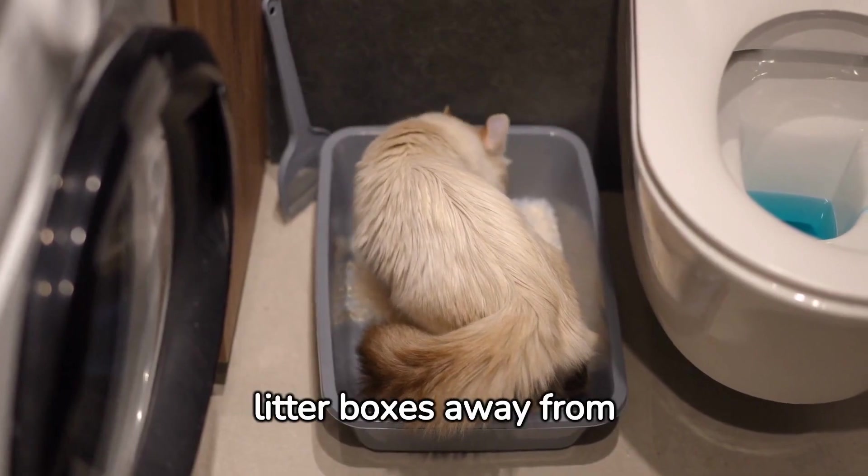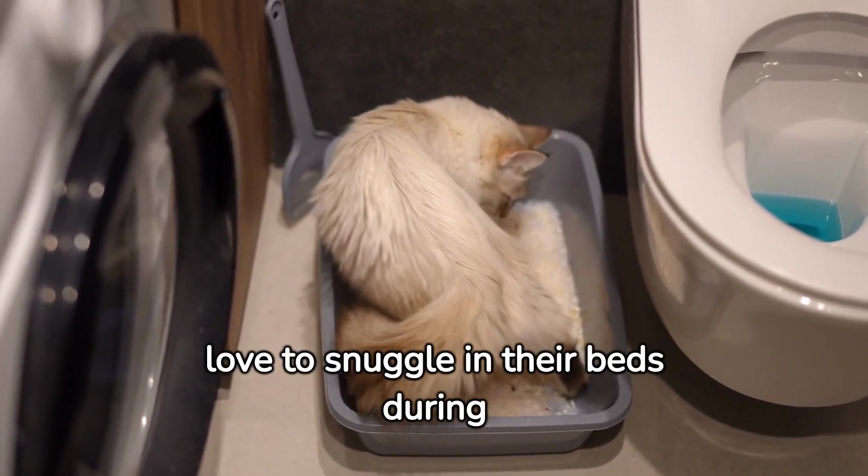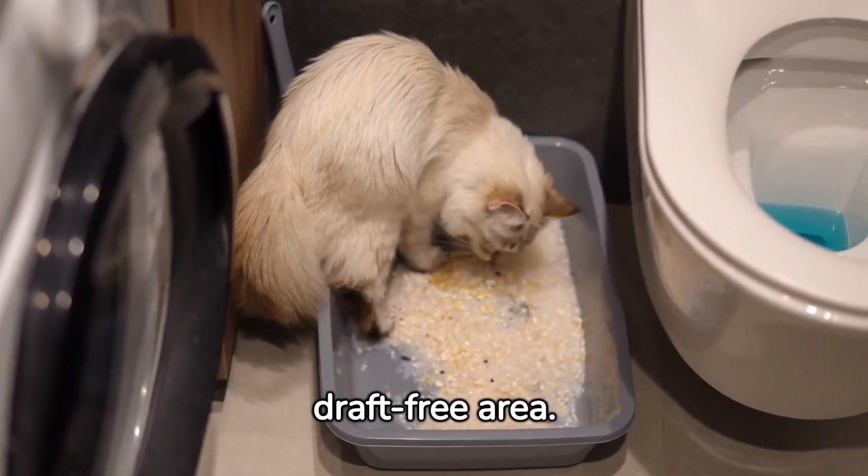Keep your cat's beds and litter boxes away from drafts. Cats love to snuggle in their beds during winter, so protect them from additional cold by placing these essentials in a warm, draft-free area.